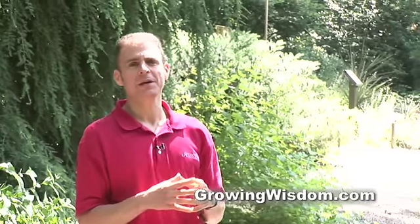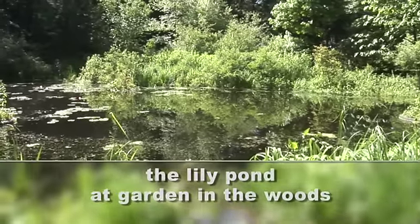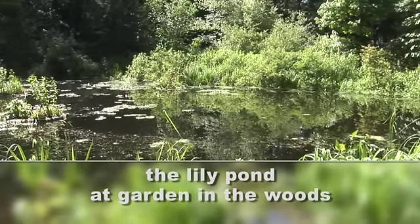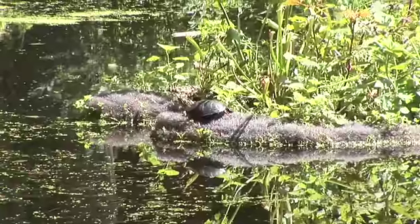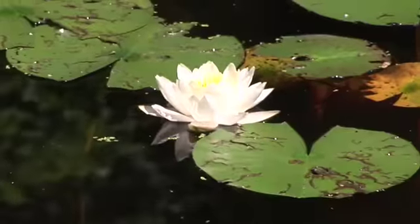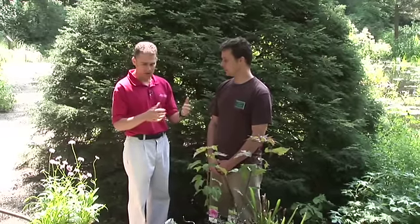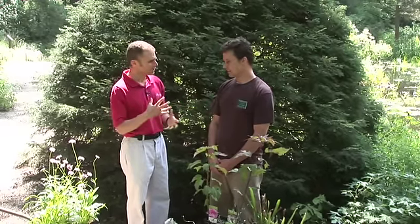Hi, I'm Dave Epstein here in Framingham, Massachusetts at Garden in the Woods, part of New England Wildflower Society. We're taking a look at the lily pond and the floating gardens — these are just beautiful — and I'm going to introduce you to Scott LaFleur. He is the botanic garden director here at Garden in the Woods, and Scott is going to talk to us today about how these were made and why they're so important in the ecosystem.